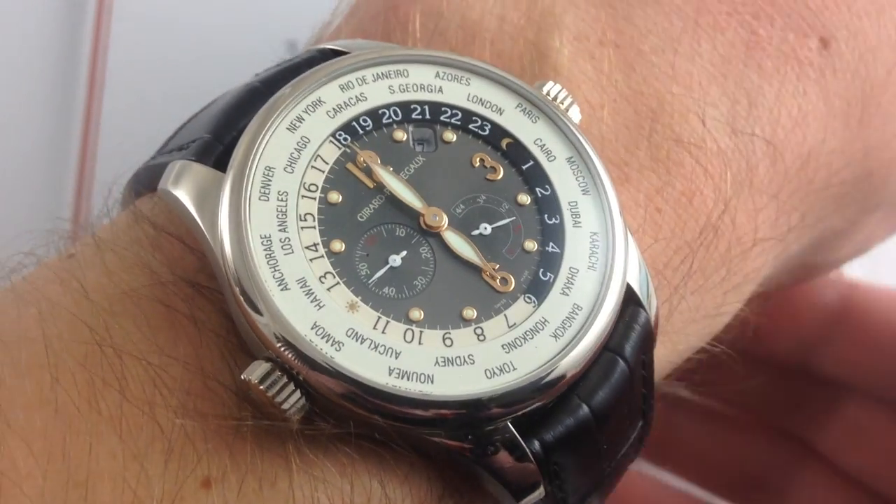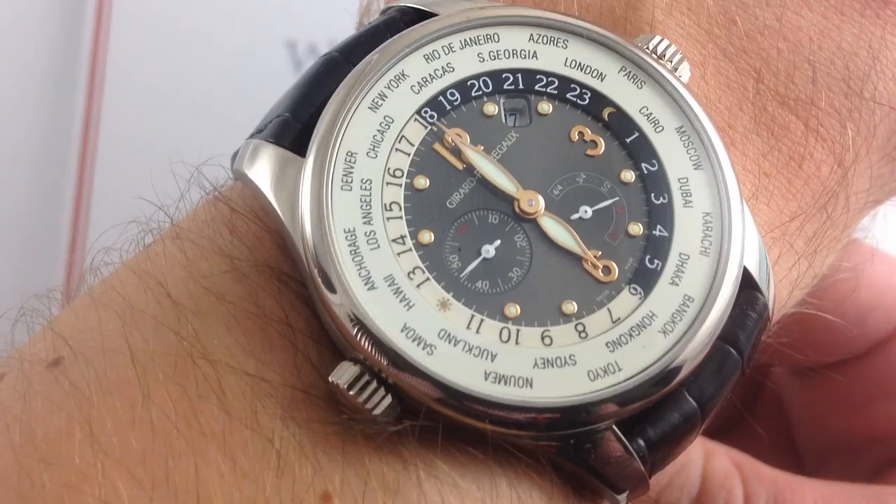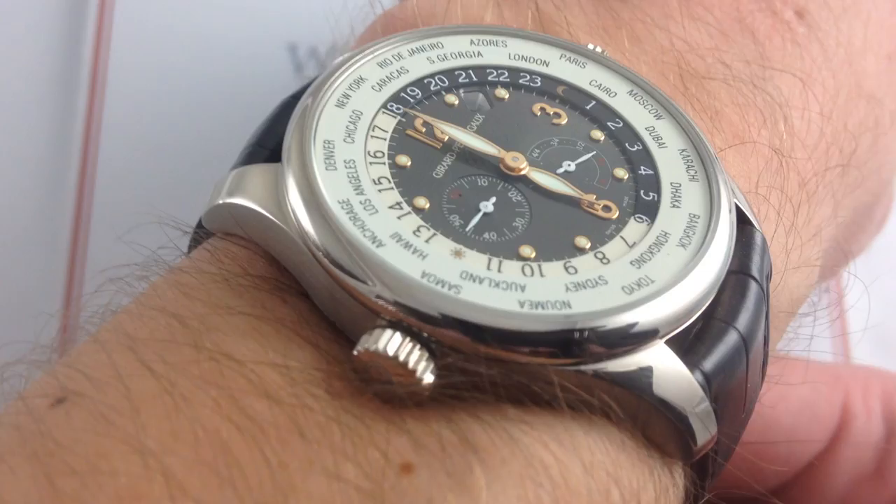Hey, I'm Tim. Welcome to What You Want, and thanks for logging on. Today, we're looking at the Girard-Perregaux WWTC World Time Power Reserve 41mm in 18-karat white gold. You can see this Girard-Perregaux on our website, whatyouwant.com. Purchase it there if you like, and if you enjoy these videos, please subscribe to our YouTube channel, What You Want Inc.